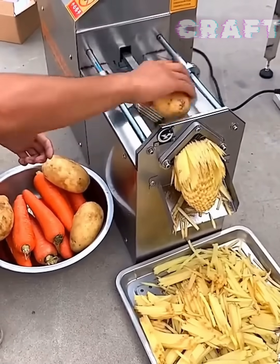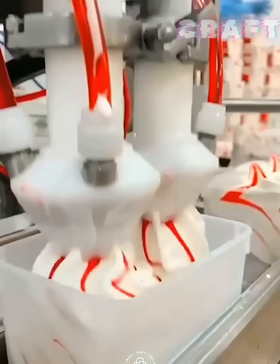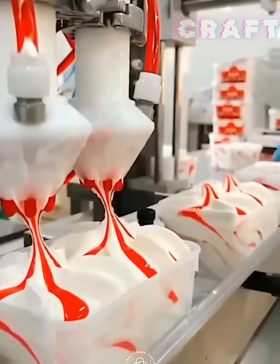A machine cuts vegetables. A dispenser pours ice cream into containers. An automatic line washes pineapples, then squeezes juice out of them and pours it into containers.